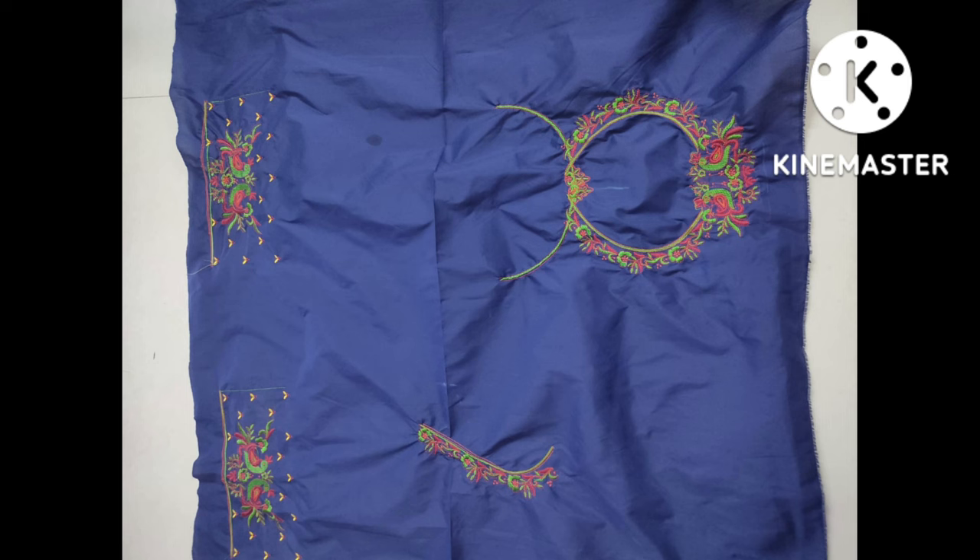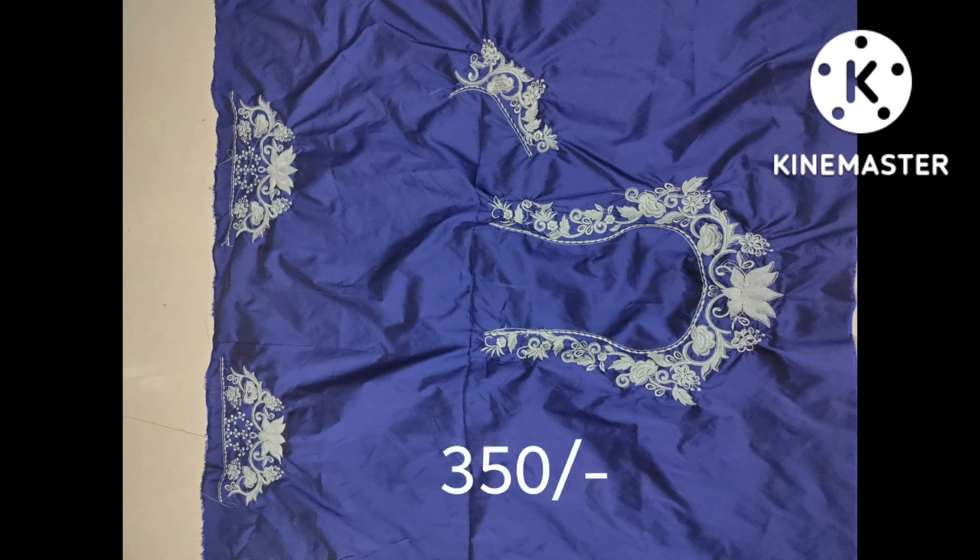This is simple and easy to change. Prices start at 300 rupees, and go up to 350 or 500 rupees depending on the design.